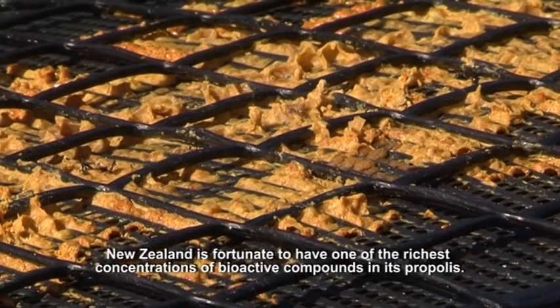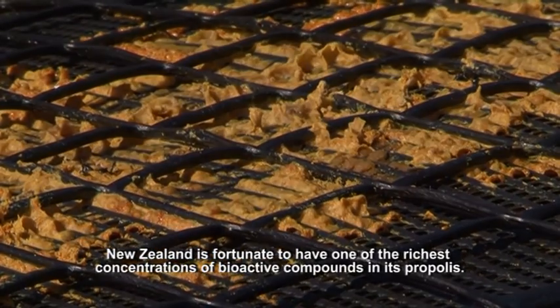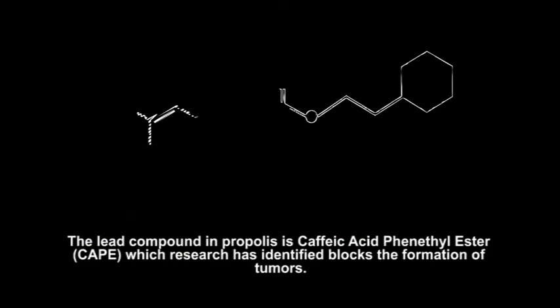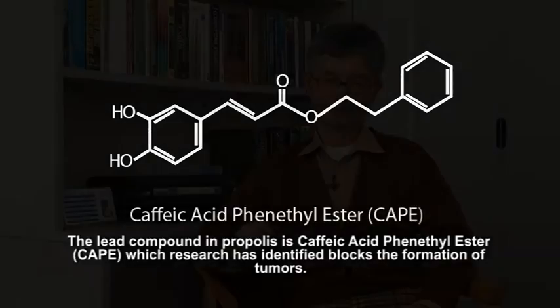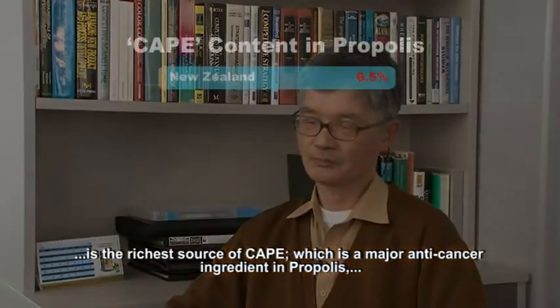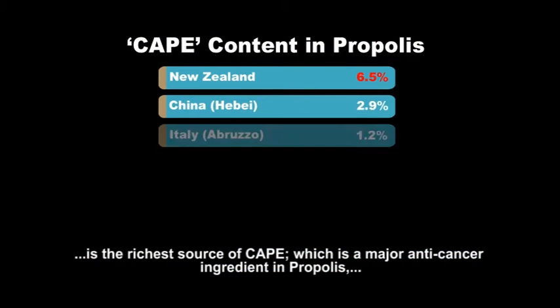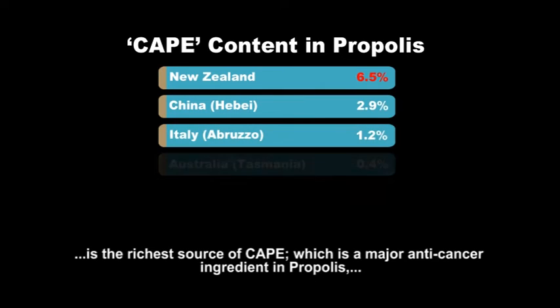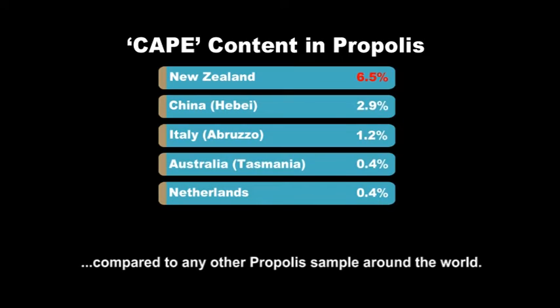New Zealand is fortunate to have one of the richest concentrations of bioactive compounds in its propolis. The lead compound in propolis is CAPE, which research has identified blocks the formation of tumours. The New Zealand propolis extract BIO30 is the richest source of CAPE, which is a major anti-cancer ingredient in propolis compared to any other propolis samples around the world.